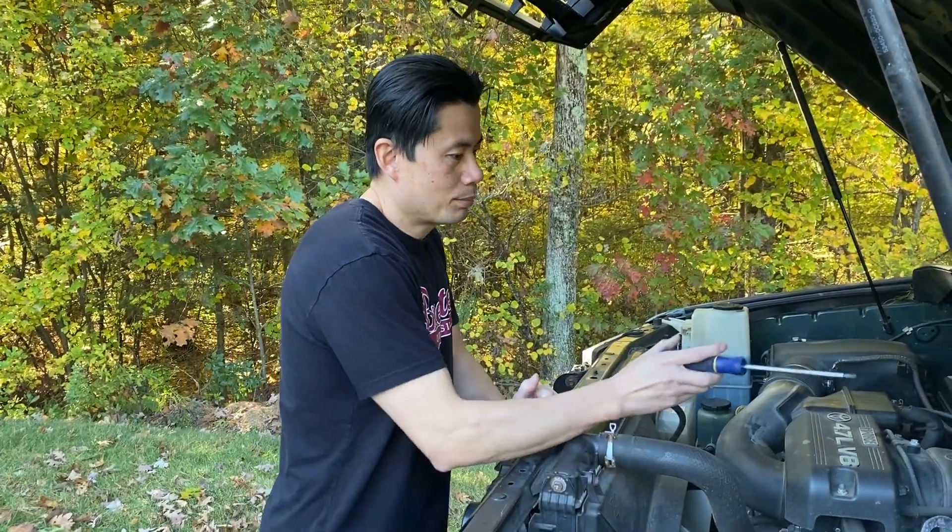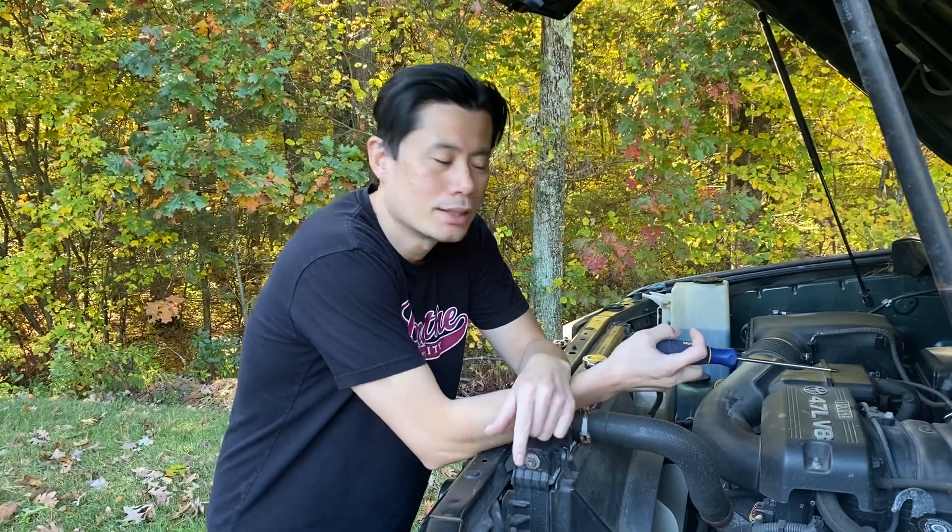I bought the parts from Rock Auto. I'll put the description link below for Rock Auto.